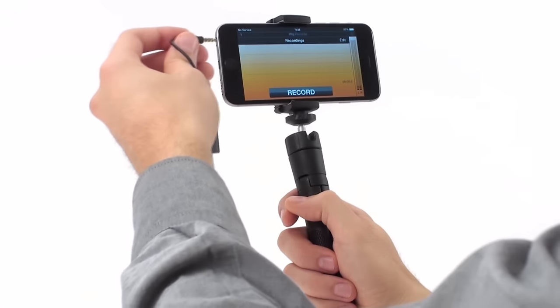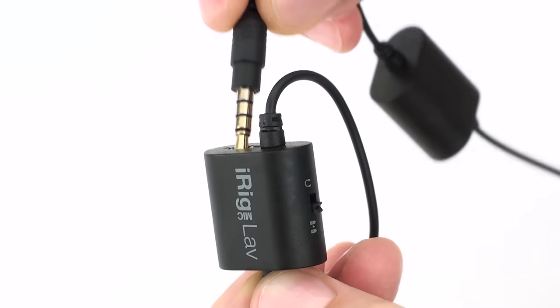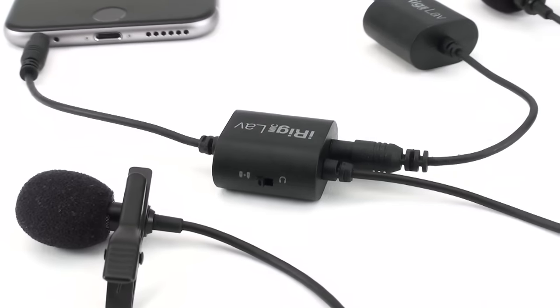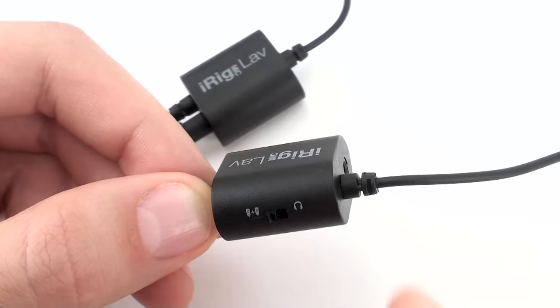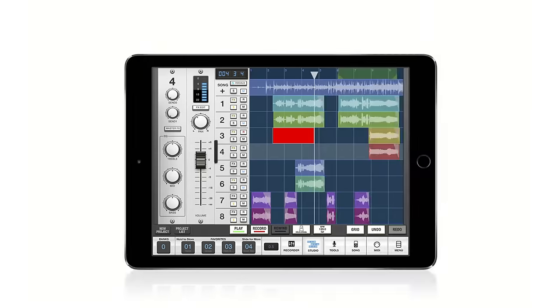With iRig Mic Lab, high-quality hands-free recording is finally here. iRig Mic Lab is the first ultra-affordable, compact, and chargeable lavalier microphone with built-in real-time monitoring capability that lets you record superb, hands-free audio on your iPhone, iPad, and Android.